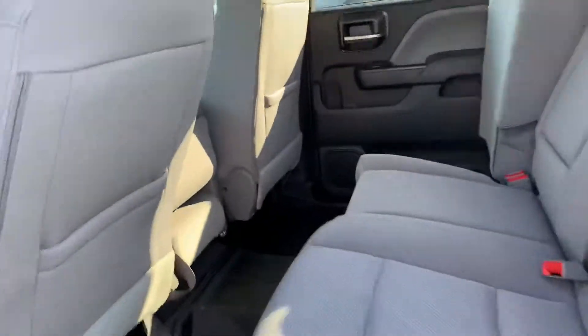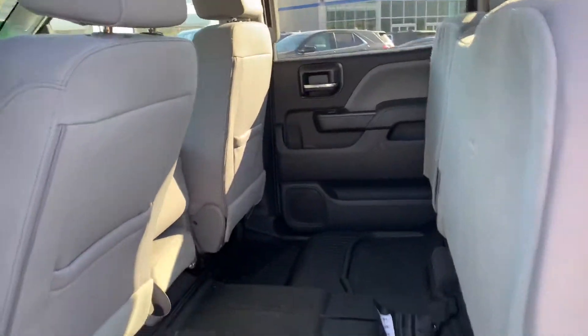Again, this is a work truck with a convenience package, so it's got a lot of nice equipment. The back seat's got plenty of room in it for you. These seats do fold up, so you can put gear in here if you want.